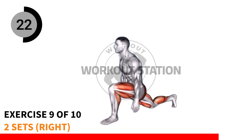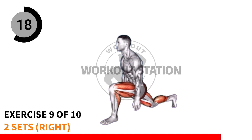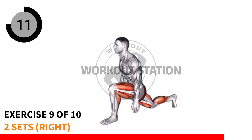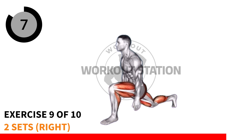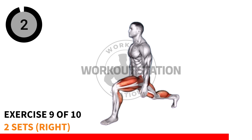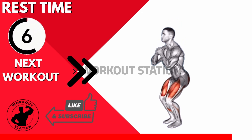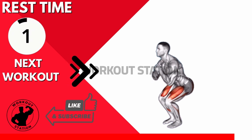10, 9, 8, 7, 8, 9, 10, 9, 8, 7, 6, 5, 4, 3, 2, 1.